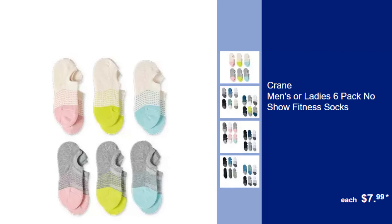Crane Men's or Ladies 6-Pack No-Show Fitness Socks, $7.99. Keep your feet dry and comfortable during any activity with these breathable no-show fitness socks.